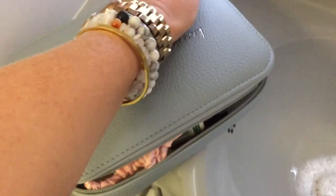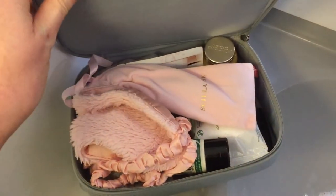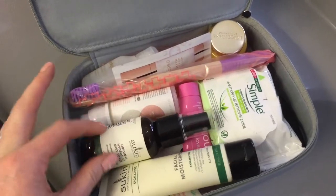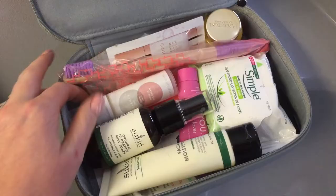Hey guys, welcome back. Today I'm going to be sharing with you my evening skincare routine on our recent long haul flight to Singapore, using under 100ml products that I took on the plane.